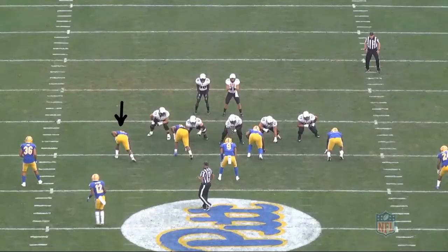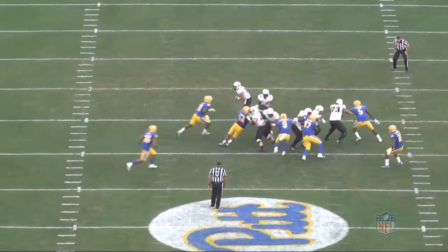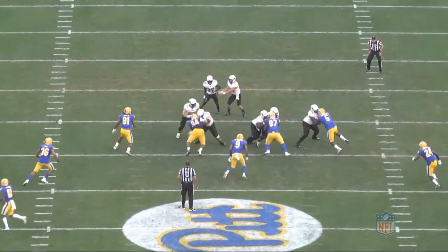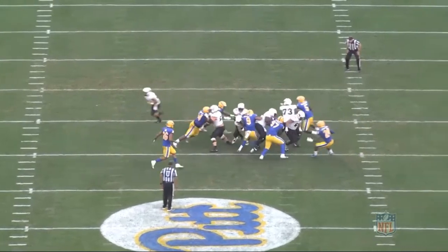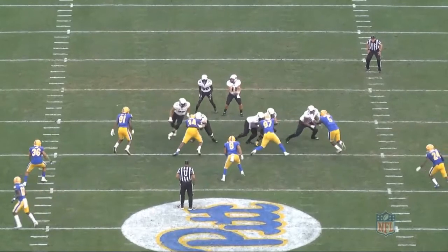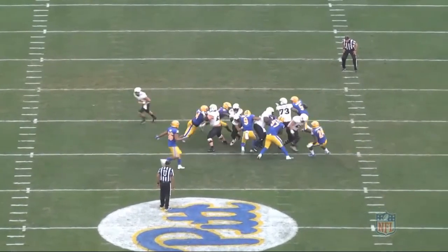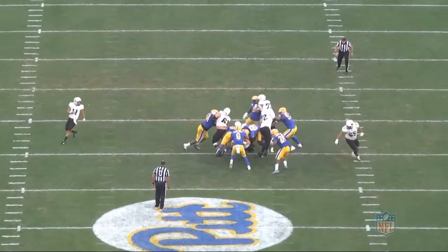Now let's go back to the UCF game for an inside power run. At the snap, Jones comes off and we can get a look at the tightness in his hips. He just doesn't look fluid getting down the line. We saw the rigidness on the pass rush, and now we see it in the run game. However, he reads and reacts quickly, and once he gets turned and up to speed, the burst is there and he's still able to get to the back and make the tackle.